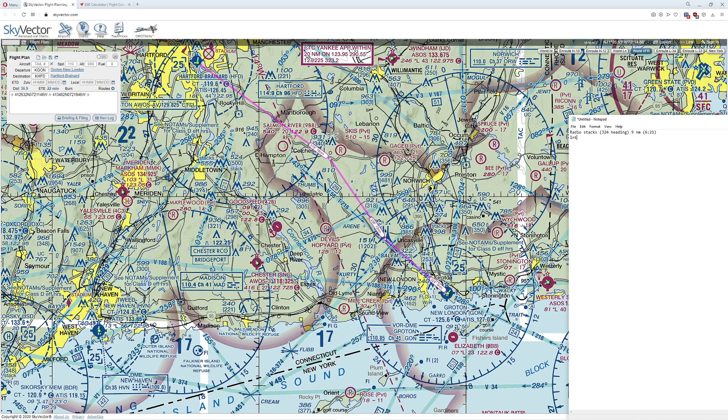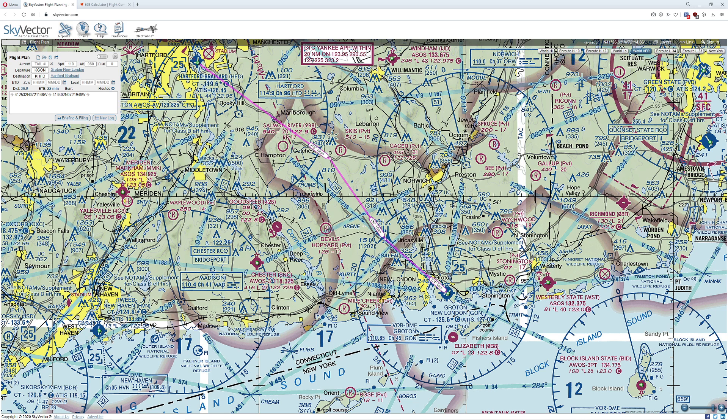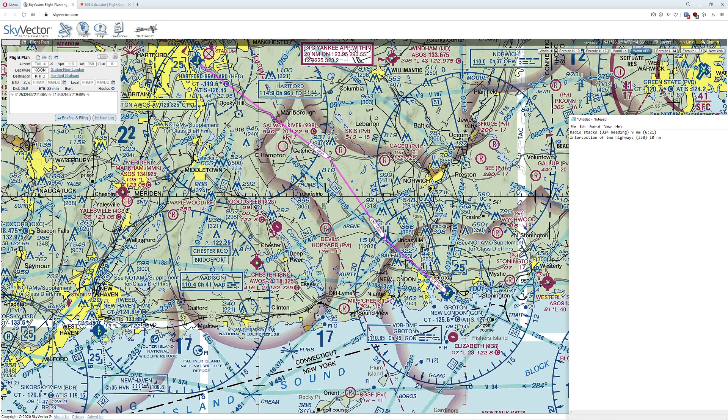From there, we're going to head towards the intersection of the two highways. It's about 338 degrees — though that's not true pilotage if we're just looking out the windows. It's about 10 nautical miles, and we're going to be traveling at about 110 knots because we'll pick up a little speed. That's going to get us there in about five minutes.